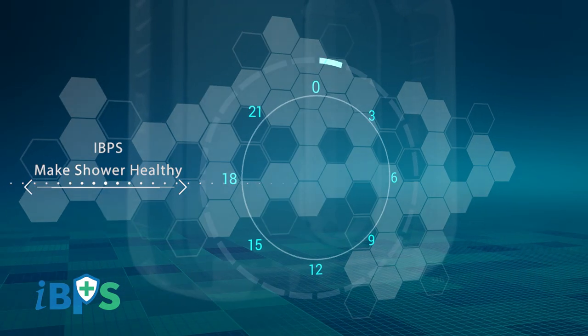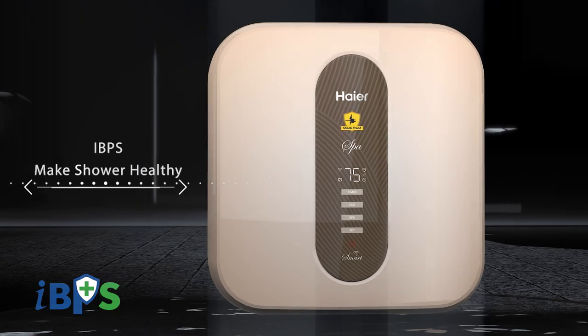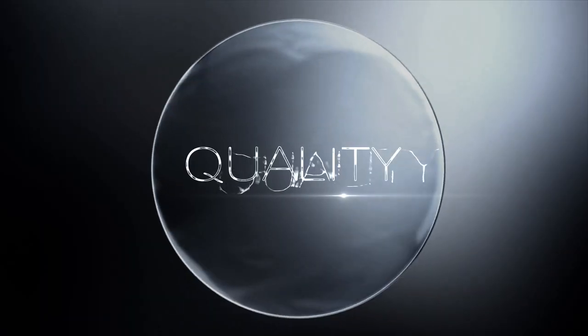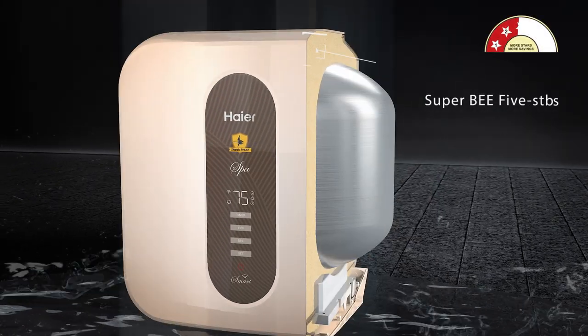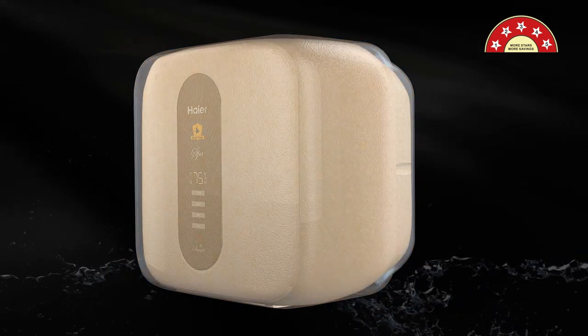In the Spa Wi-Fi water heater, users are able to start sterilization by choosing the IBPS mode. The superior insulation layer saves maximum energy in comparison to regular water heaters.